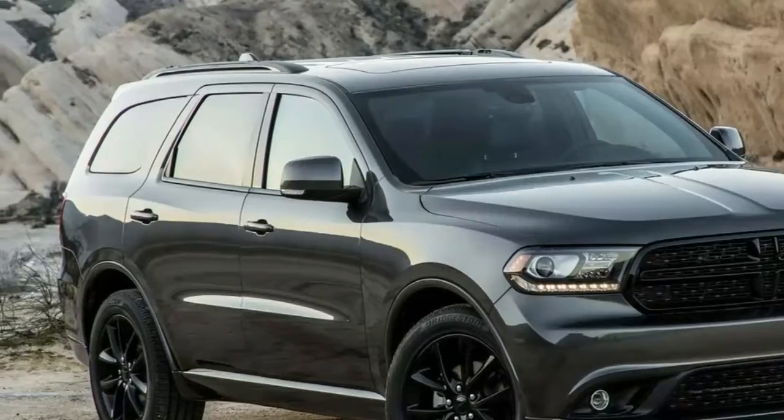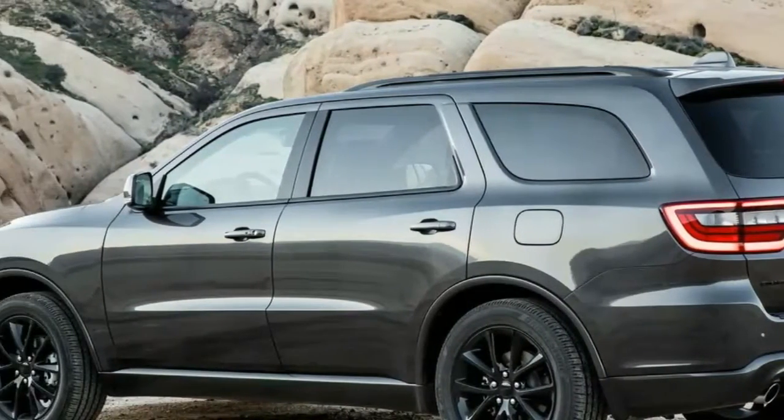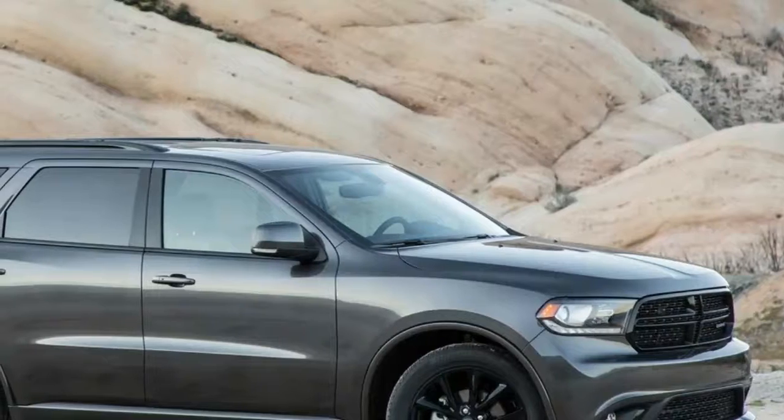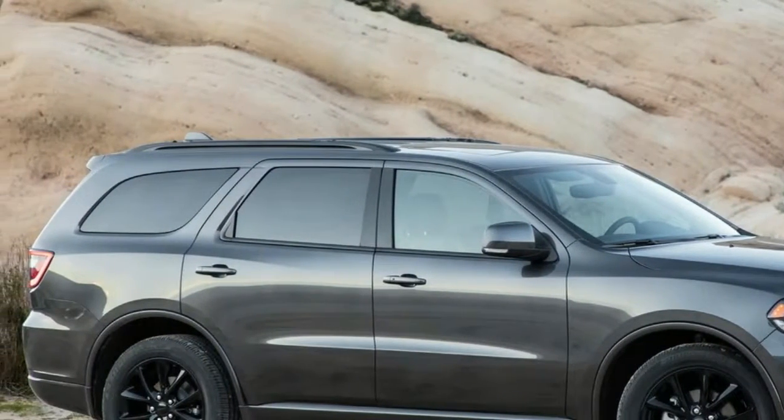This happens with every long-term vehicle I have been lucky enough to chaperone, and I assume in time I will have the same feelings toward my new ride, the 2017 Dodge Durango GT.